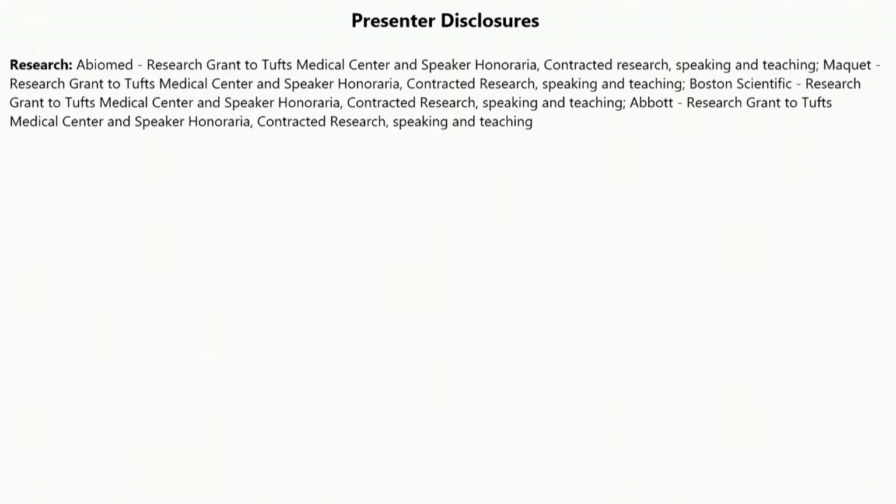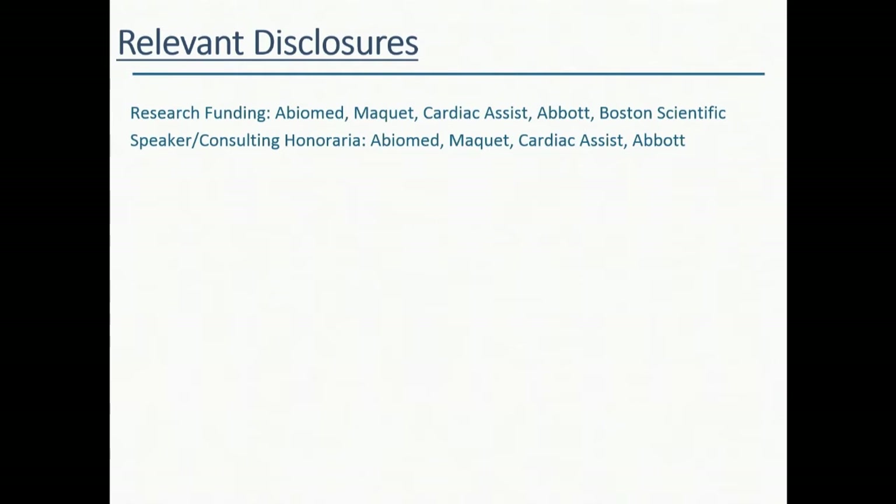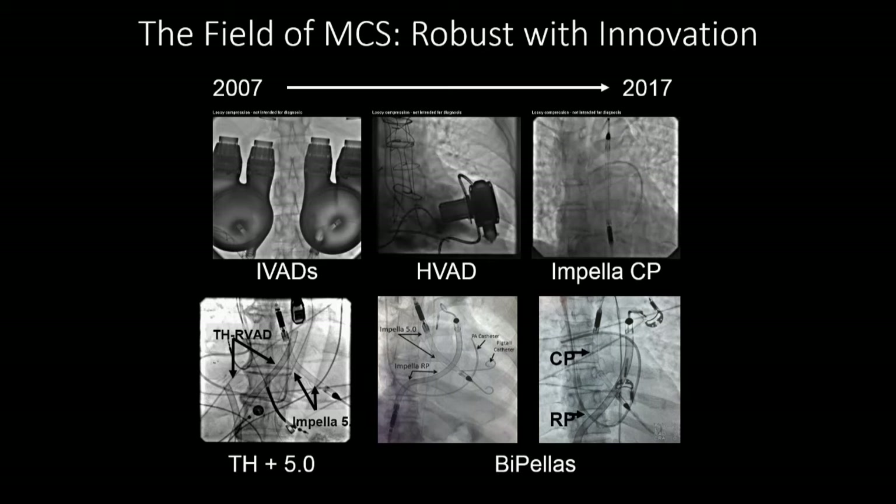Data for mechanical support devices in cardiogenic shock is virtually non-existent in terms of randomized controlled trials. What I'm going to talk about today is troubleshooting tips, because I think we can't really move the dial unless we're very good at handling these devices. A lot of the issues around survival and clinical outcomes hinge upon our ability to manage these pumps.